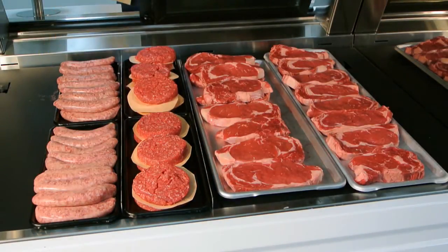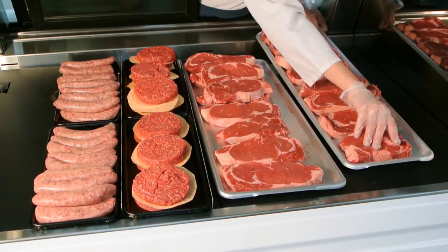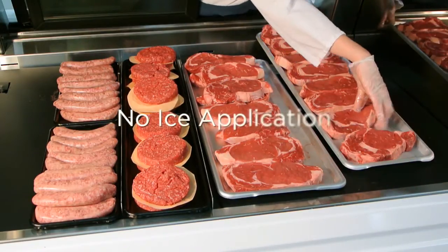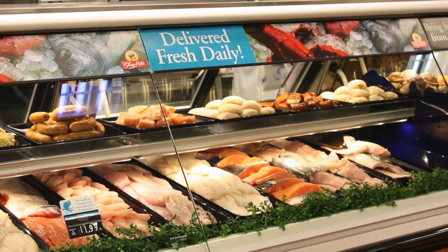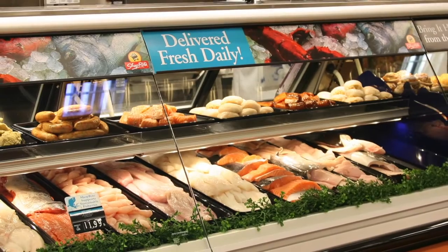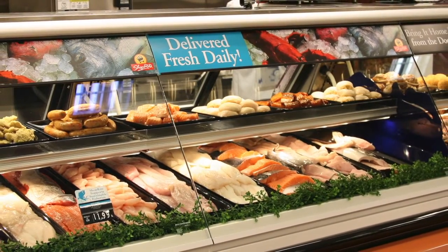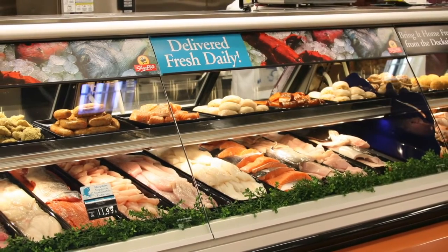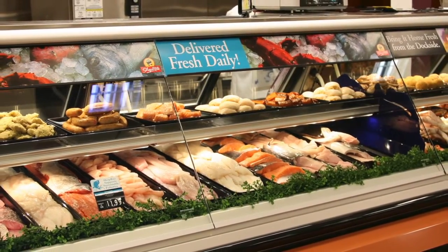The next day, simply remove paper, flip product, and add additional product as needed. The significant advantage of a CoolGenix case is that no ice is needed when displaying seafood or any other product, since the deck pans are cooled to near freezing and act almost identical to an ice pan.